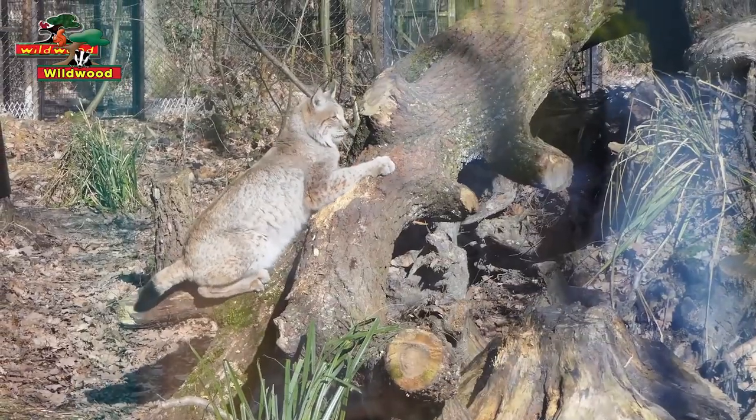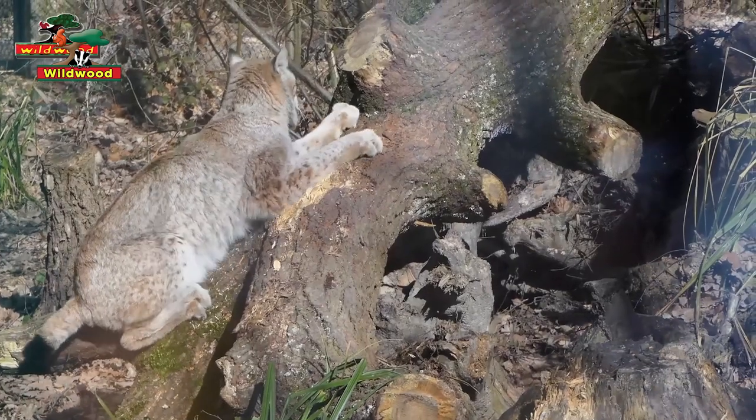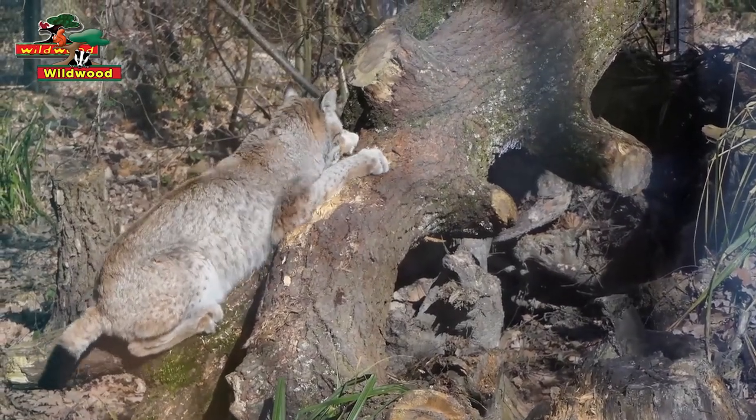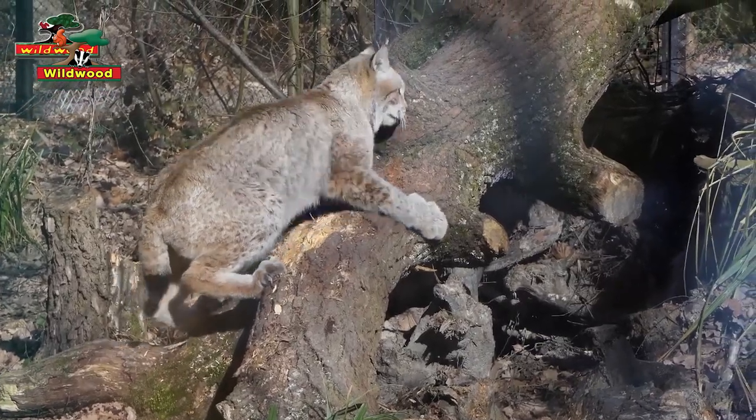First of all, you'll notice that they all have short tails, and that's not a fluke. They've all evolved to have a shorter tail than normal, and their short or bobbed tail ends in a little black fur.